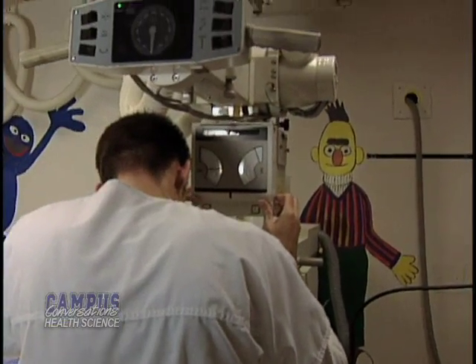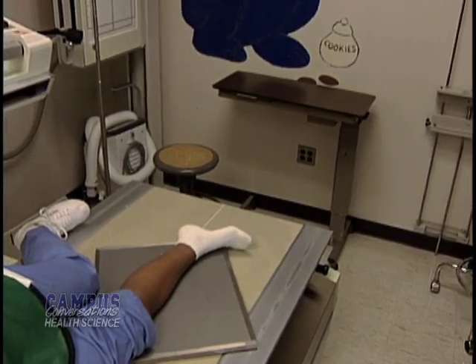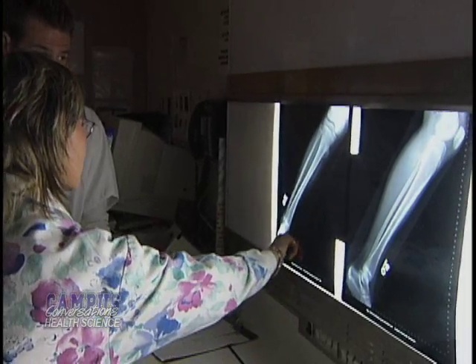Rose, I want to start with you. Tell me, what does a radiological technologist do, and what is the right term we should be using? The correct term for the person who takes x-rays — the layman's term is x-ray tech — but we're called radiographers. Basically what we do is we are the specialists trained to take diagnostic images for the radiologist, who is the physician who reads the images.